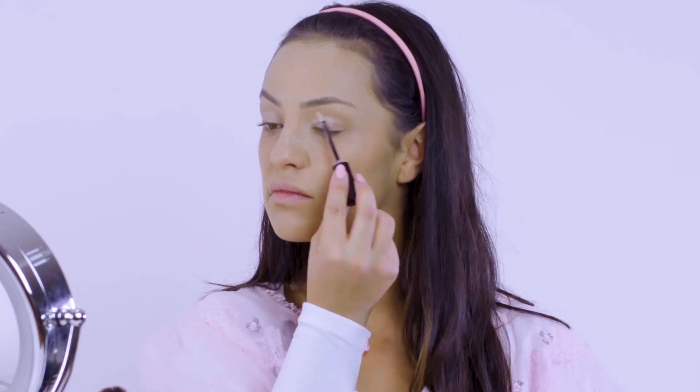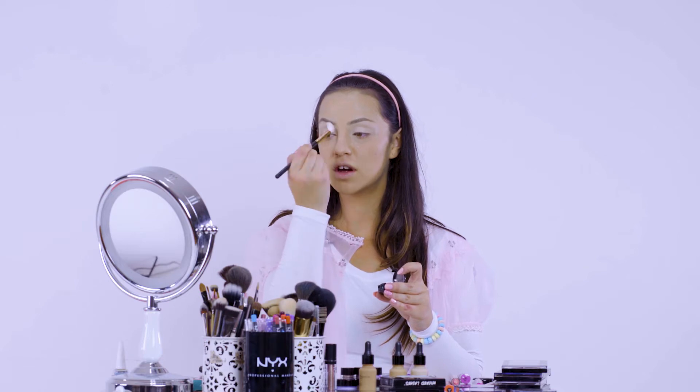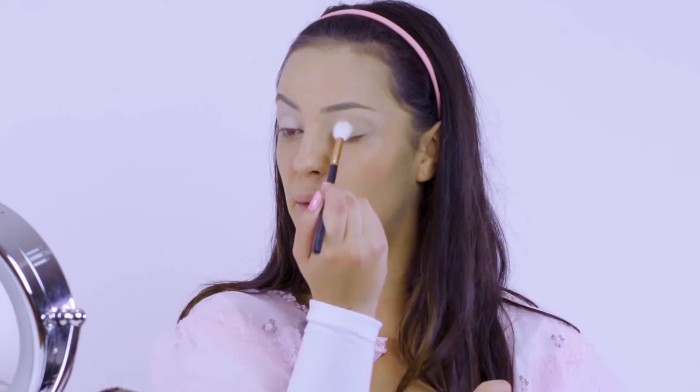Next we're going to do the eyes. We're taking the NYX HD Eyeshadow Base and popping that all on our eyelids — it's like primer for your eyelids. Once I've done that, I'm going in with my setting powder again and dabbing that on my eyelid just to set that eyeshadow base. Taking a fluffy eyeshadow brush with the NYX White Eyeshadow in Whipped Cream, we're just going to place that all over the lid. Because we're working with quite colourful, vibrant colours today, the whiter the base you work off, the better the colour payoff for your eyeshadows.